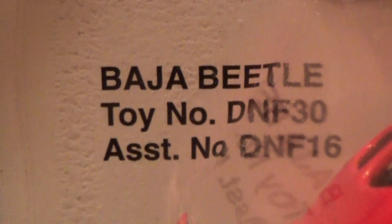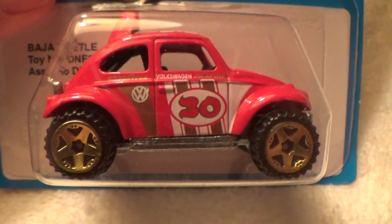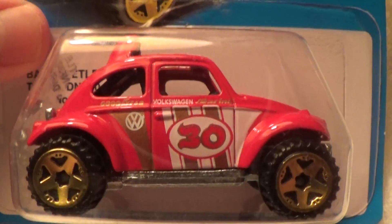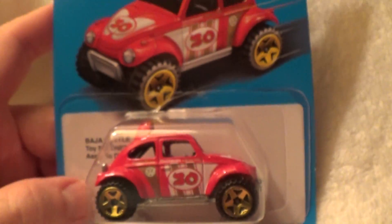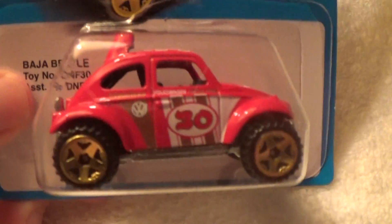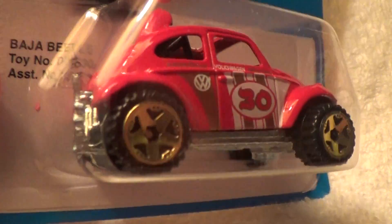Beetle — that's not Baja like I pronounce it sometimes when I was young and a little naive and gullible. Number 20, the Retro 80s Blue Card Series B 8 car set.